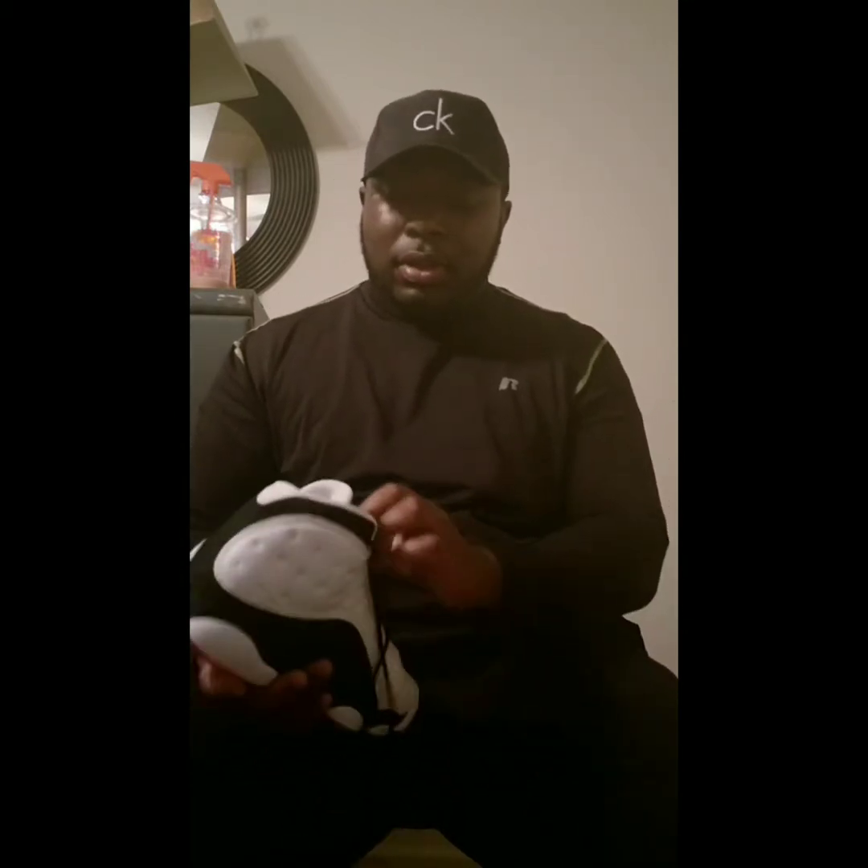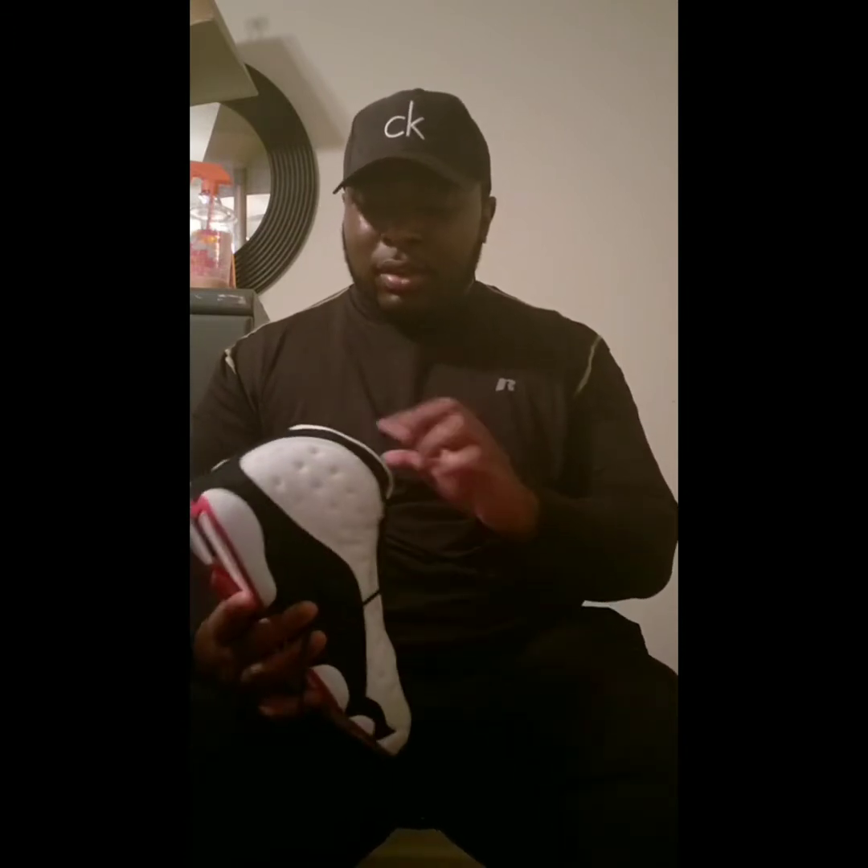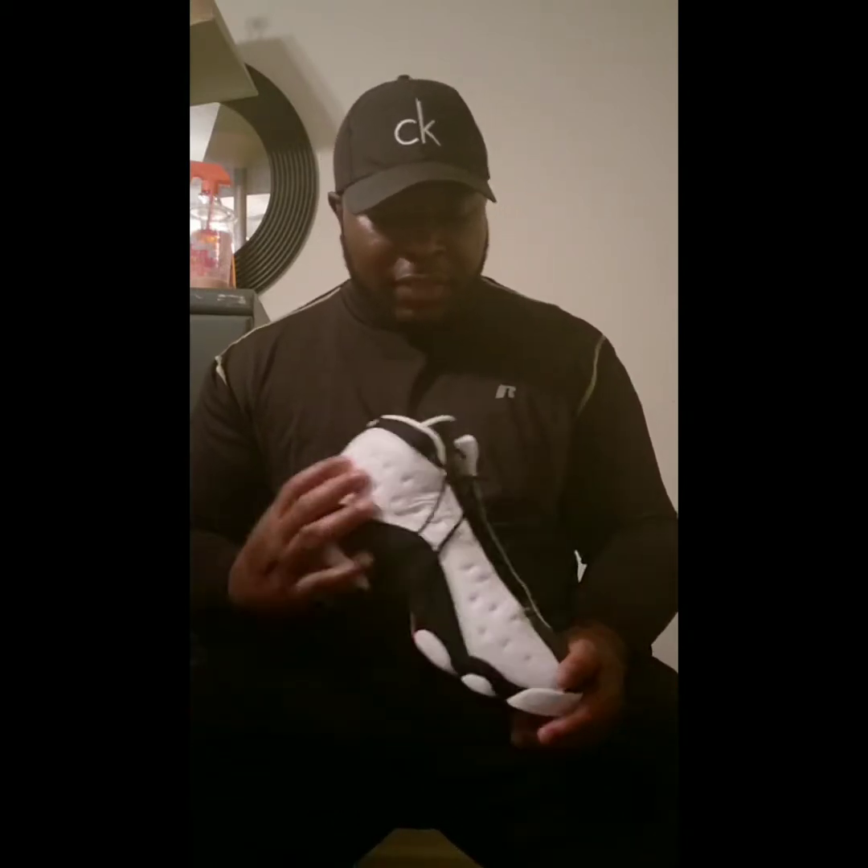I got some more shoes — some other 13s that I'm going to show you. I'm going to show you three pairs. One pair I'm not going to show you because it's not up to par to show on video right now — I'm still working on cleaning those. The other ones I still got to clean too, but I can show them on camera. It's a pretty decent, pretty simple shoe. There's nothing fancy about it.